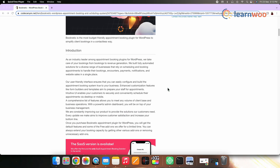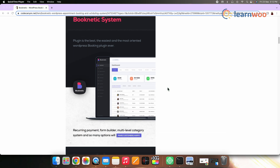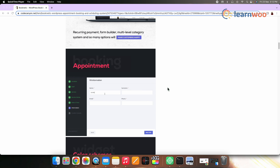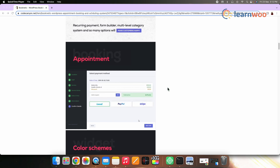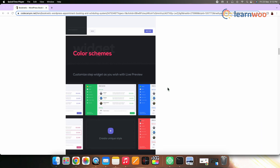Next on the list, we have Booknetic. Booknetic is an appointment booking plugin for a range of appointment-based businesses. The plugin offers an extensive list of features to automate and customize booking procedures fully. The native integration with WooCommerce enables business owners to sell their products on their websites alongside appointment services. The plugin also has a customer relations system — each time a new customer registers, their data is automatically saved in the customer dashboard. There are also extra service features that help streamline the overall appointment business.